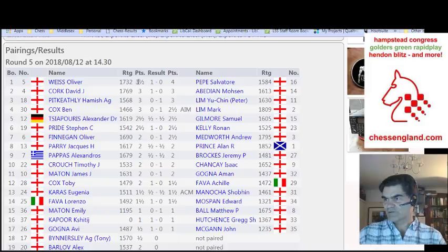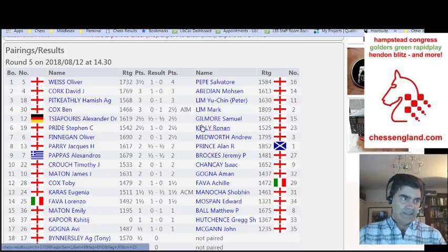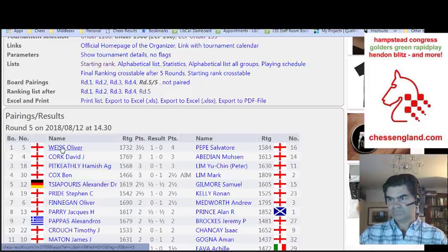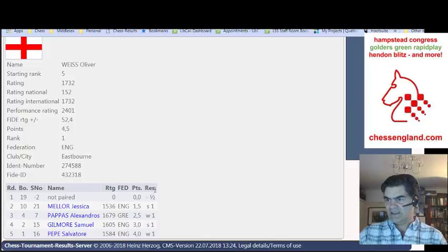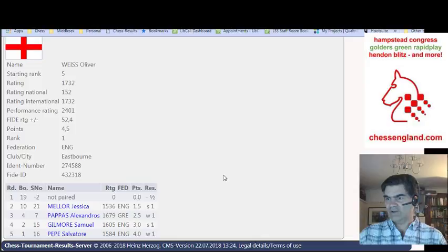Rating, number of points they were on at the beginning of the round, the score, and so on. And then if you click through and click on any player's name, what you get is a breakdown — you get all the details of the player and a breakdown of all the people they played and the results. So a bye followed by four wins for Oliver.